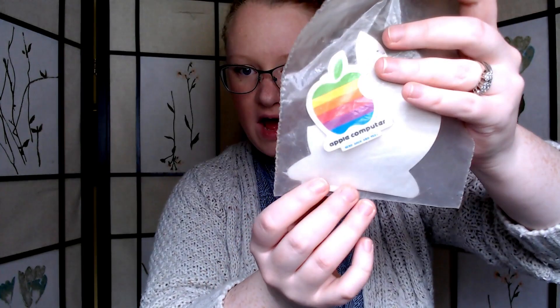Two more — these are awesome. From the antique store that I went to last night, I got these two Apple Computer decals from the 80s. I just thought those were really cool. They don't go for a lot — maybe $10 or $15.